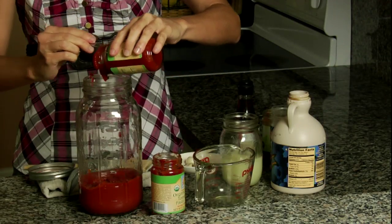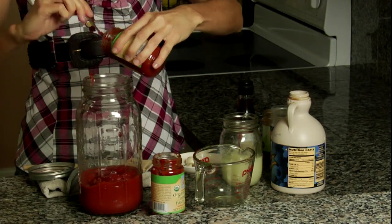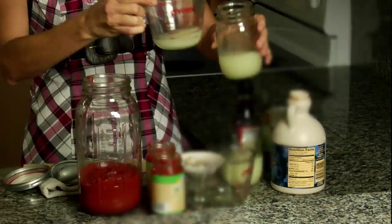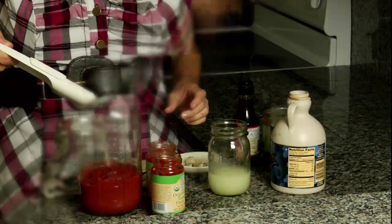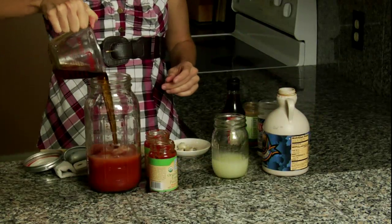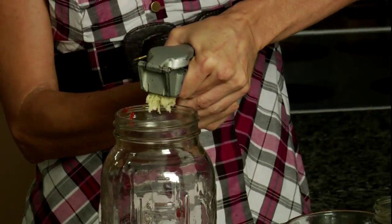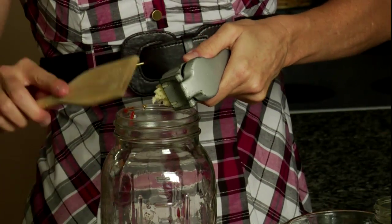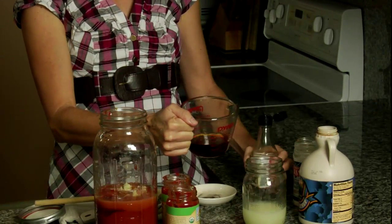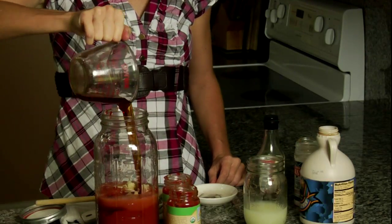To make your homemade ketchup, mix three cups tomato paste — preferably organic in glass jars to avoid the chemical BPA — a quarter cup liquid whey, one tablespoon sea salt, a half a cup maple syrup, a quarter teaspoon cayenne pepper, three peeled and crushed cloves of garlic, and a half a cup of fish sauce in a wide-mouth mason jar, taking care to leave at least an inch at the top.